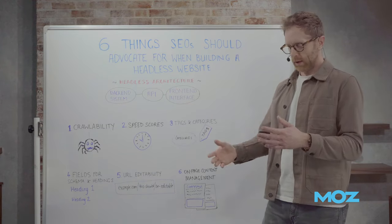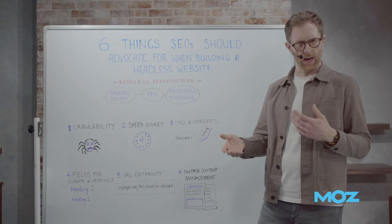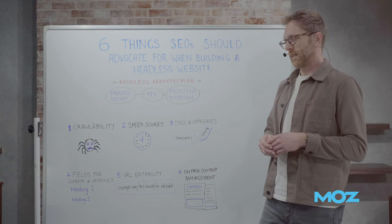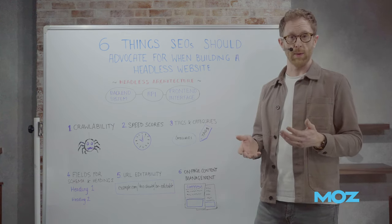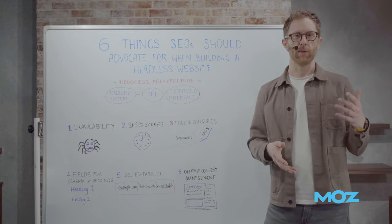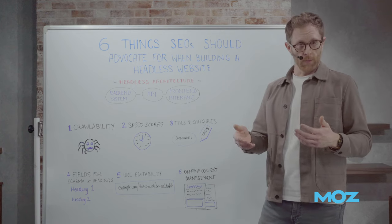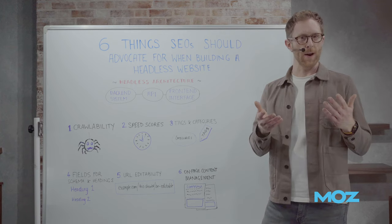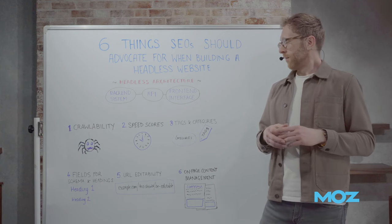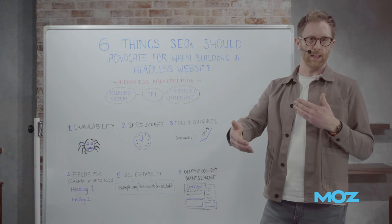Engineering and development teams often make some key assumptions about how they might go about delivering this. We've seen a lot of back-end developers look at headless content management systems and then assume they have to come with a progressive web app, or PWA, as a front-end. But that's not really the case. A progressive web app might be something like Next.js, React, Angular, or Vue — there are lots of different JavaScript frameworks you can use to build a front-end on top of a headless CMS.